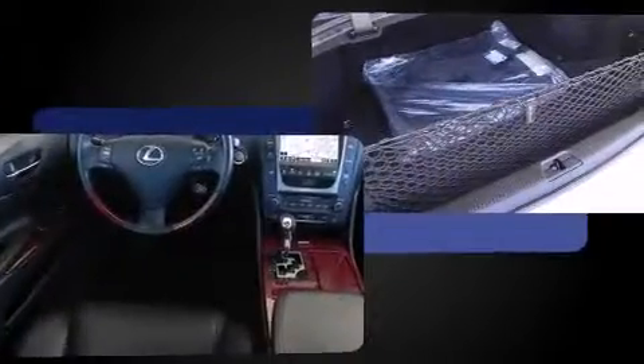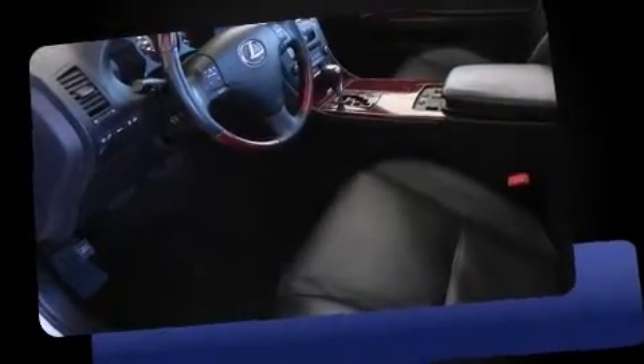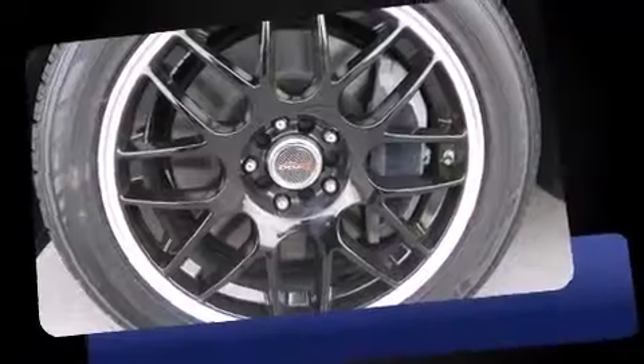Top features include front bucket seats, leather upholstery, heated seats, automatic temperature control, heated door mirrors, remote keyless entry, and cruise control.